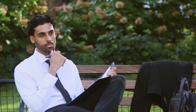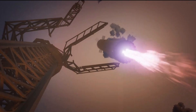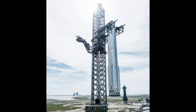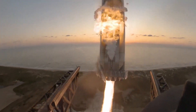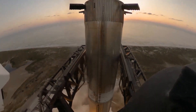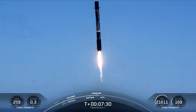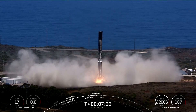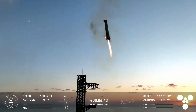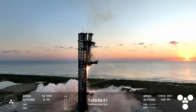Sounds crazy, right? It kind of is. But how do you snatch a massive falling rocket with pinpoint accuracy? This is where the chopsticks come in — and no, we are not talking about the kind you eat with. Picture two giant mechanical arms attached to a launch tower, designed to snatch a 230-foot-tall rocket right out of the sky. The precision needed is mind-blowing. These arms need to catch the rocket within less than a quarter of an inch accuracy — that's like threading a needle while riding a roller coaster.